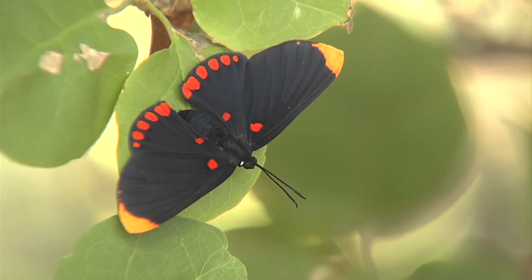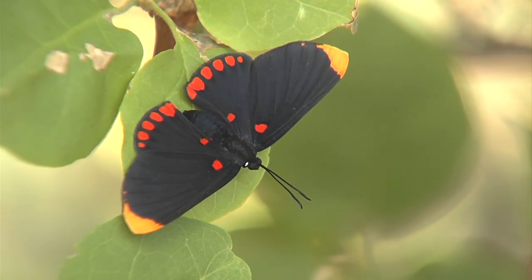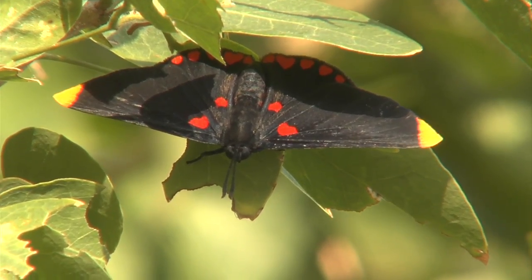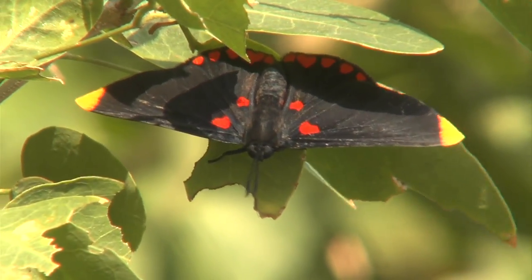The Rio Grande Valley is home to more than 315 different species of butterflies, including rarities like the pixie that don't venture any farther north than deep south Texas.